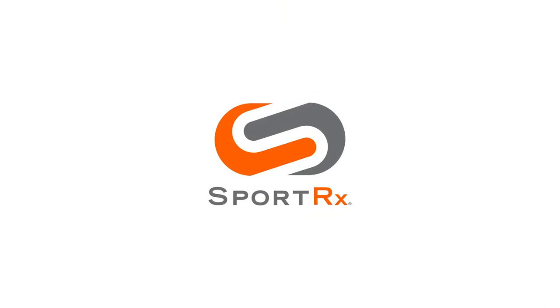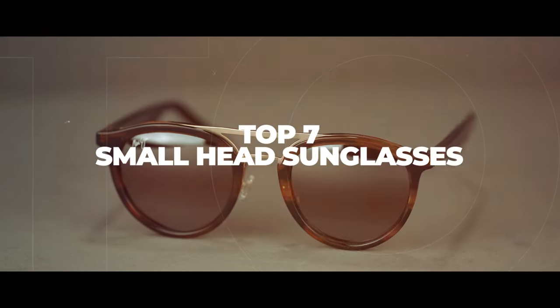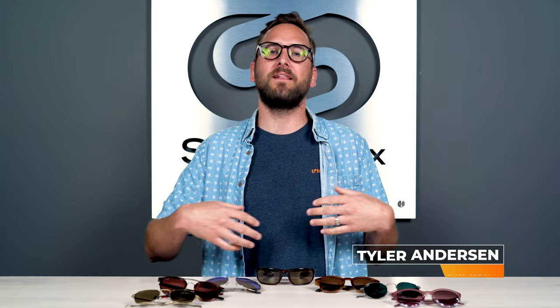So you're looking for Maui Jim sunglasses but you have a small face — so what do you do? You watch this video, that's what you do. Thank you so much for joining me. As always, I'm Eyeglass Tyler.